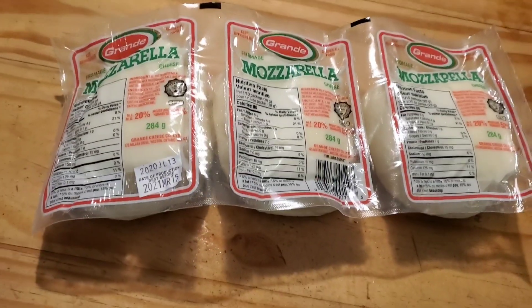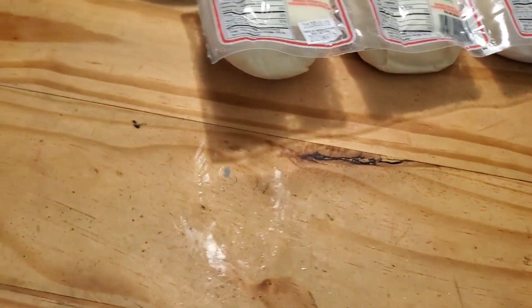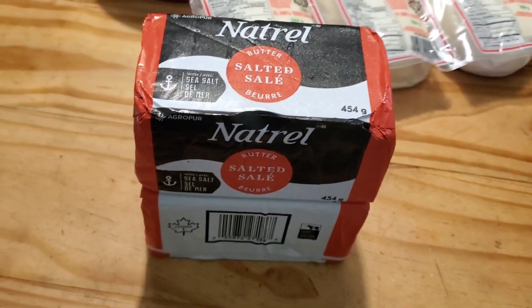Next up is dairy. We got three giant matzo balls — I think it was $9.99 — good until March 2021. And we got two butters. They weren't really a great deal but it saves having to go to the grocery store. It was $4.25 each.